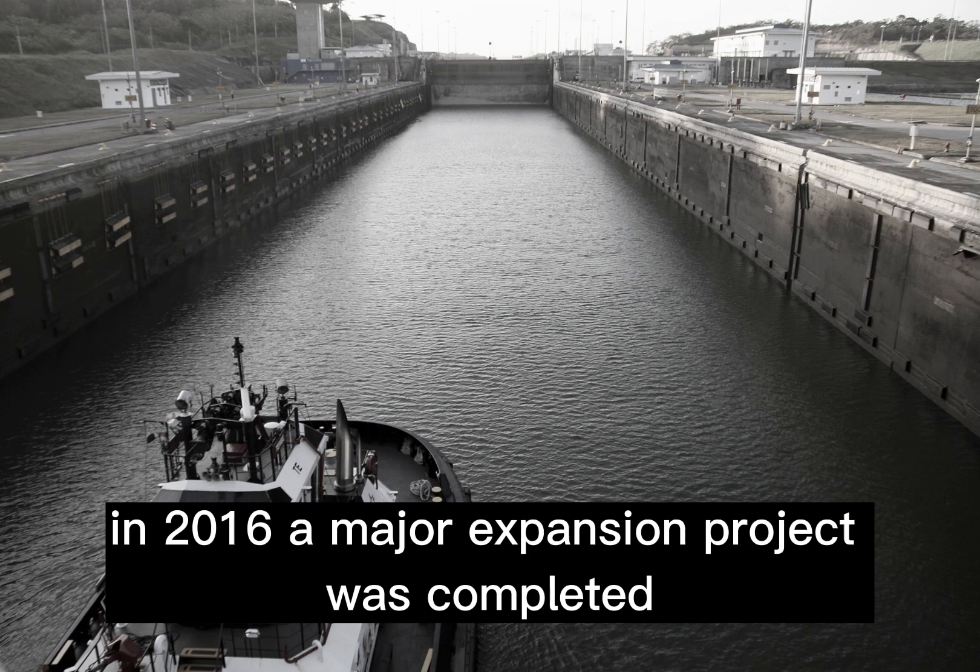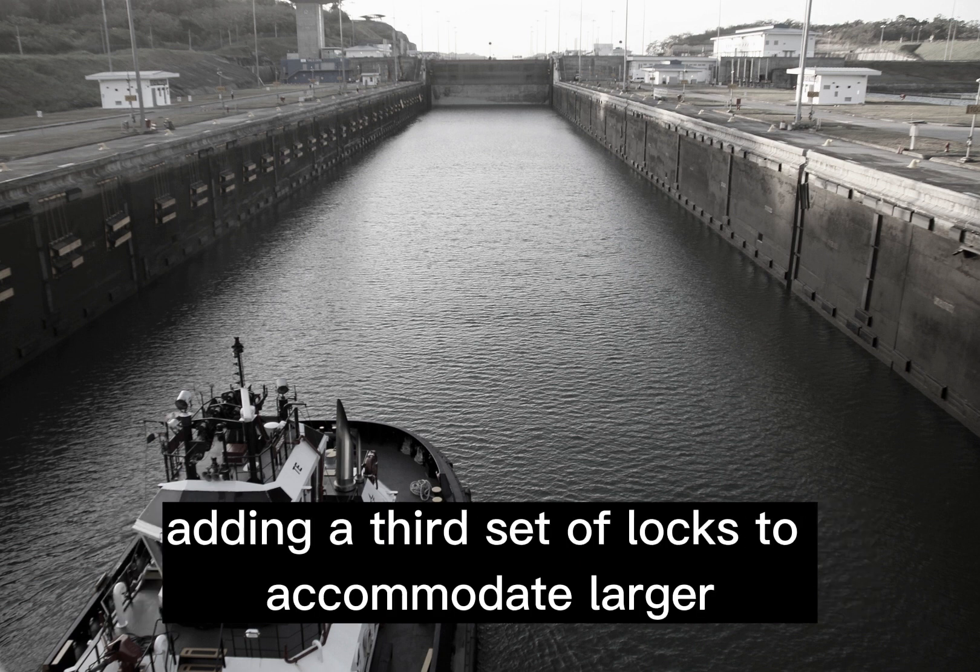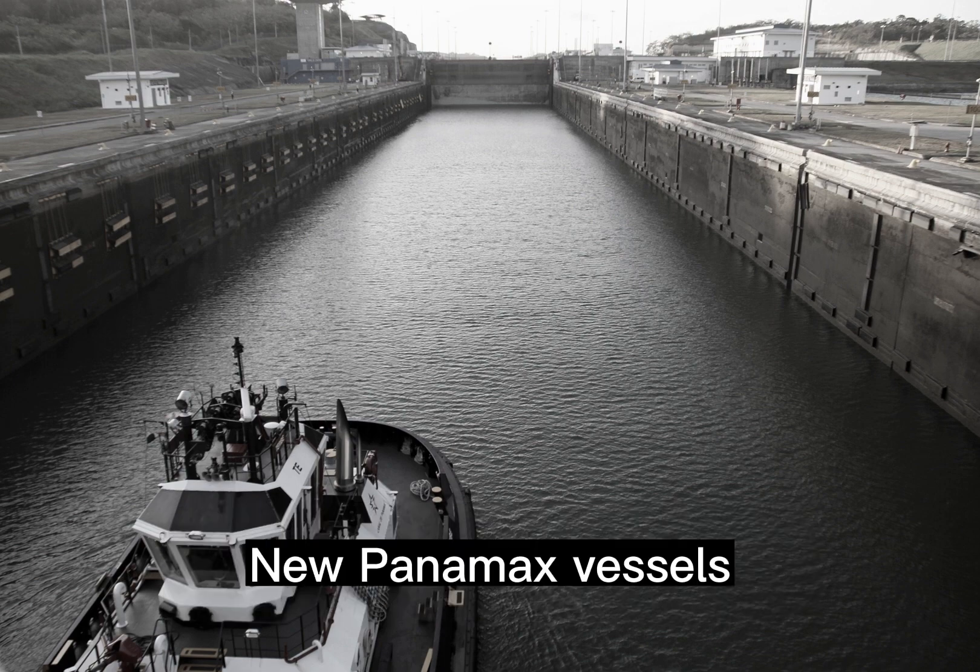In 2016, a major expansion project was completed, adding a third set of locks to accommodate larger New Panamax vessels.